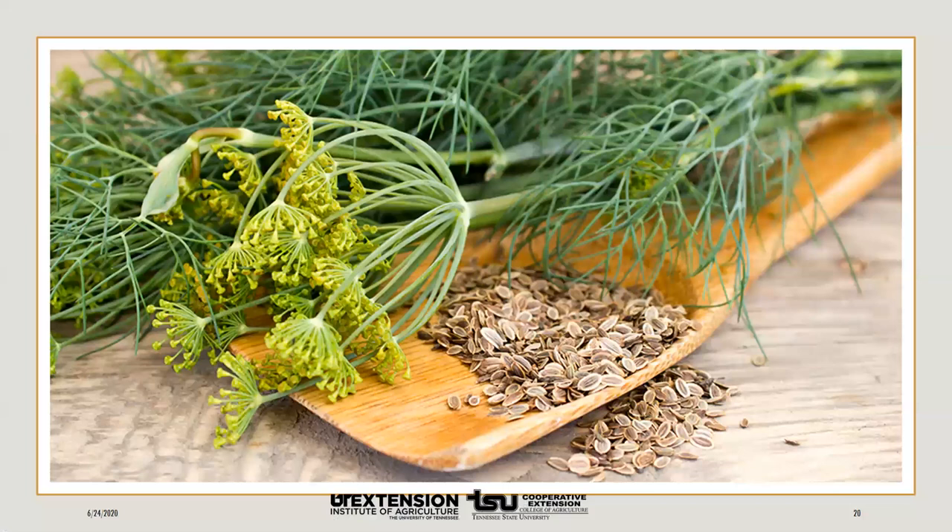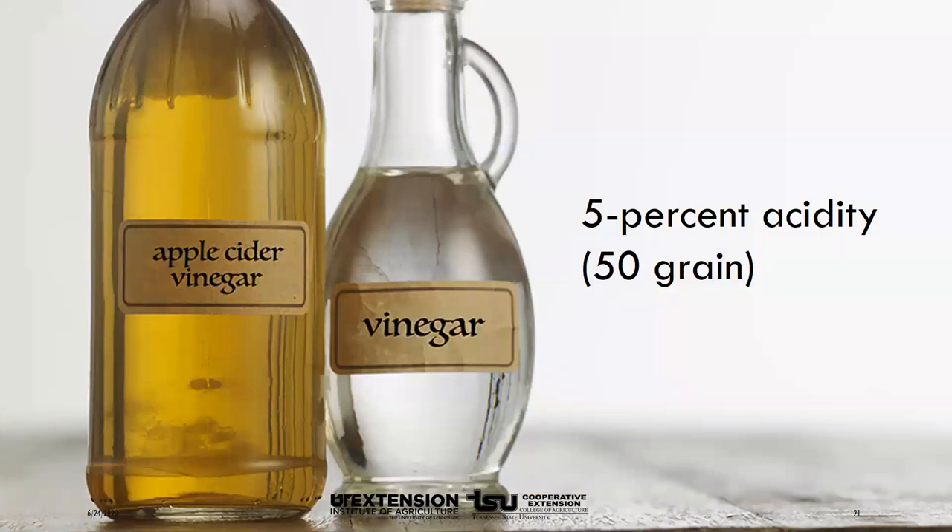Fermented dill pickles also include dill seed or fresh dill. Other ingredients such as garlic, red peppers, and pickling spices are optional. Half the dill and spices are placed on the bottom of the container, then the cucumbers and remaining dill and spices are added. Fermented dill pickles also have a small amount of vinegar added — only half a cup for four pounds of cucumbers. Use cider or white vinegar of 5% acidity. Do not use any home-made vinegars in this product.